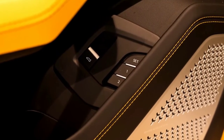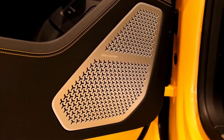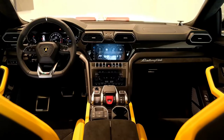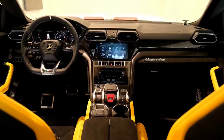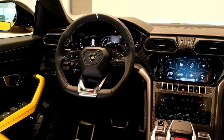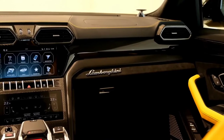We wouldn't be surprised if Lamborghini cranked output up to 700 horsepower just because. Other changes will likely be some slight massaging of the Urus's exterior styling, as well as the much-improved infotainment system found in the likes of the aforementioned Cayenne Turbo and Bentley Bentayga.